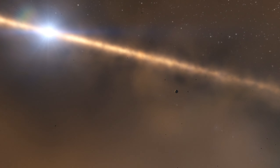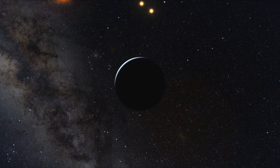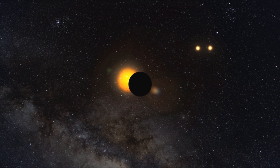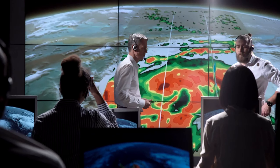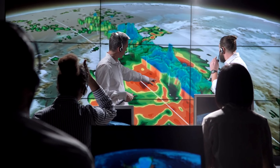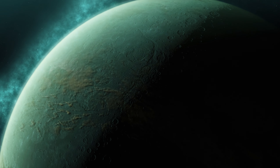Proxima Centauri itself is a red dwarf star, considerably smaller and cooler than our Sun, and emits far less energy. From the surface of Proxima b, Proxima Centauri would appear as a colossal red sphere in the sky, three times larger in apparent size than our Sun viewed from Earth, albeit much dimmer.